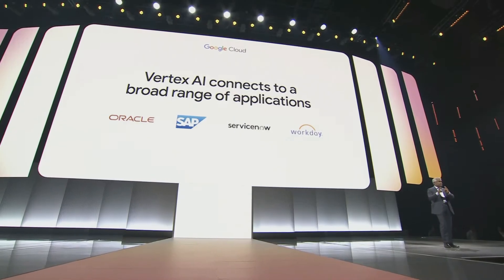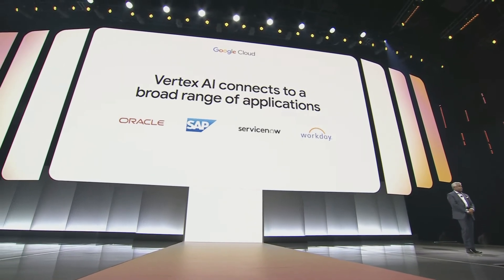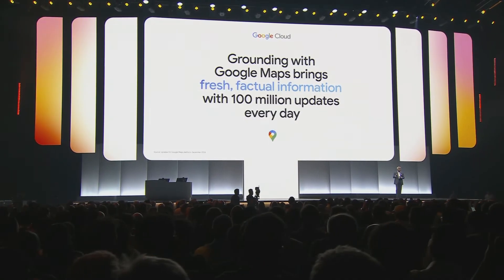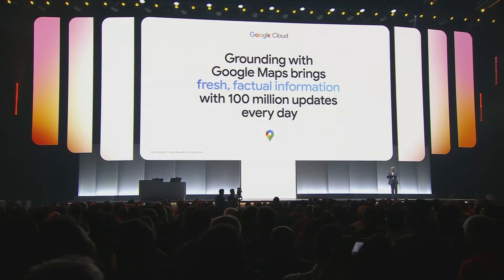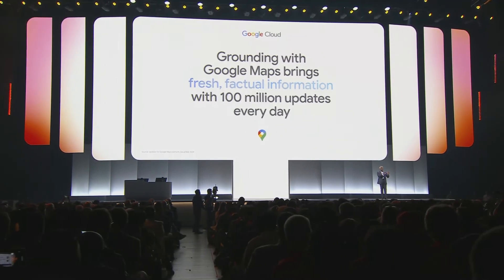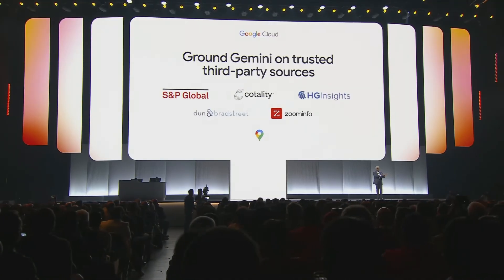You can connect to a broad range of applications, including Oracle, SAP, ServiceNow, and Workday. For model factuality, we offer the most comprehensive approach to grounding on the market today, combining grounding with Google Search, grounding with your own enterprise data, Google Maps, and third-party sources.